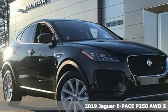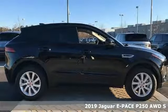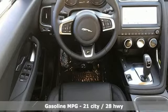Here's a new 2019 Jaguar E-Pace. Jaguar, an artful blend of beauty, practicality, and luxury. Plus, it offers an exciting list of features.